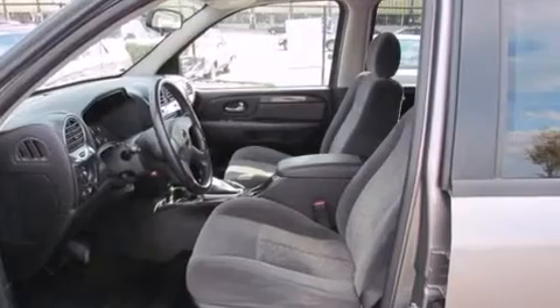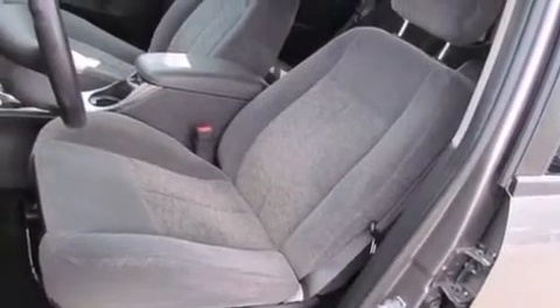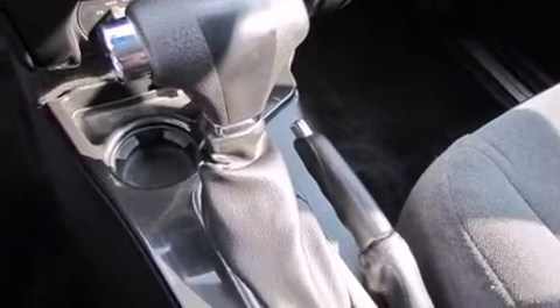Six speakers provide excellent sound throughout the cabin. Passengers are protected by various safety and security features including dual front impact airbags with occupant sensing airbag, traction control, ignition disabling, OnStar, and four-wheel disc brakes with ABS.